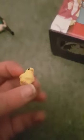There it is. Oh, it's so cute. It's a little chick. Let's get it out of its packet. Oh, so small!